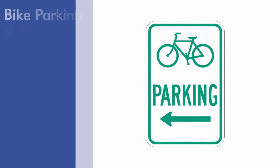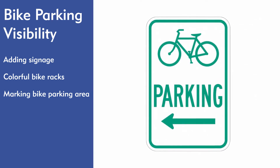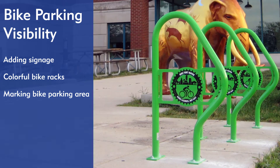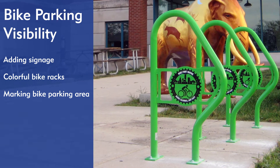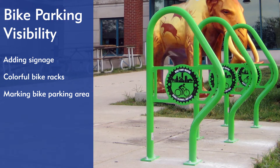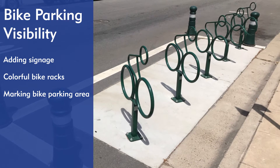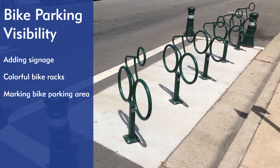In addition to convenience, plan on making bike parking as visible as possible. Increasing the visibility of the bike parking space helps cyclists easily locate bike parking as they approach the destination. Adding signage, installing racks with bright colors, and adding paint on the ground to indicate and mark the designated area for bike parking are all ways to raise the visibility of bike parking.